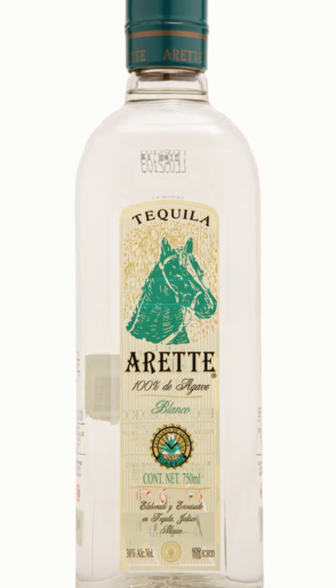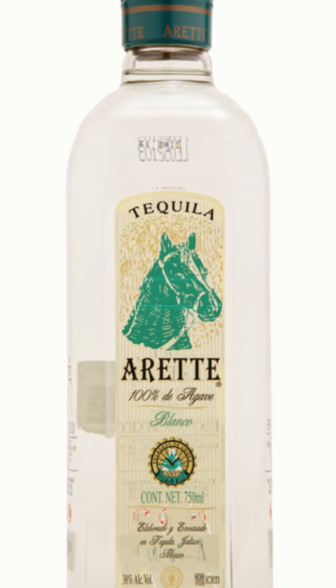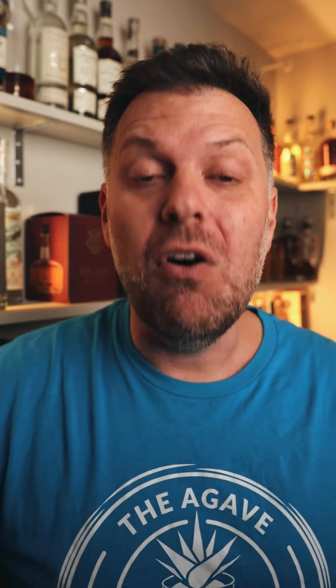This next one is another really well made tequila. You can find their square bottles — those are usually one liters and those are priced really, really well. Olmeca Altos.